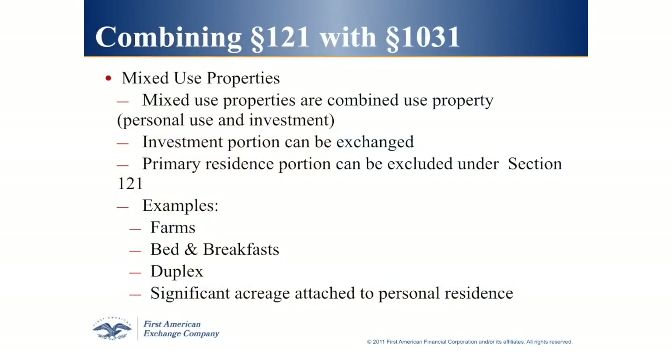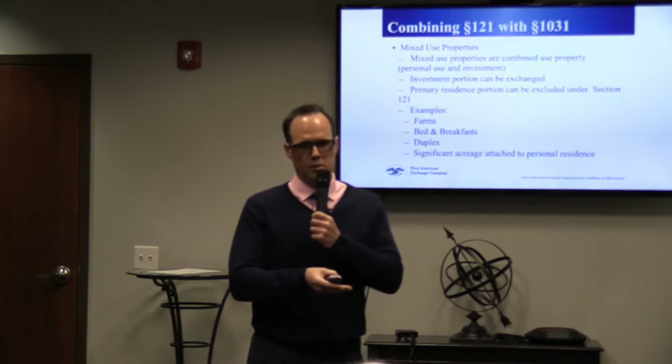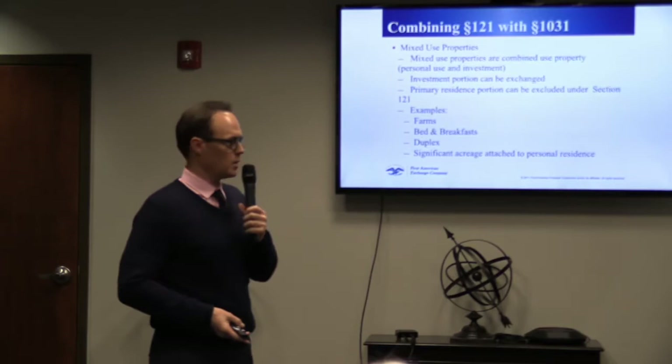Mixed-use properties: sometimes you have a property like a farm, bed and breakfast, or duplex where you live on the property as your primary residence but also rent it out as an investment. You can do a 1031 exchange for the investment side of the property. If you own a duplex and live in it, you can carve out the primary residence portion — using the $250,000 exemption for an individual or $500,000 for a married couple — and do a 1031 exchange on the investment side.